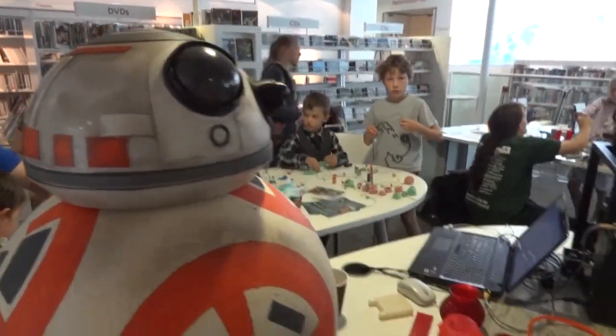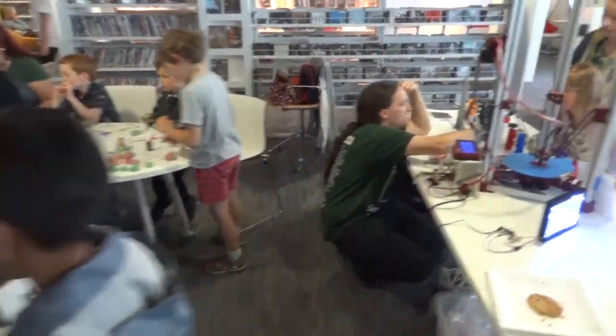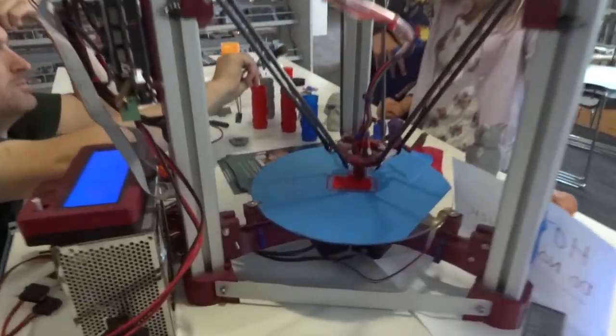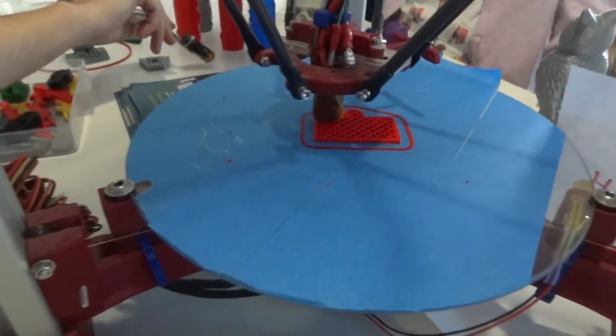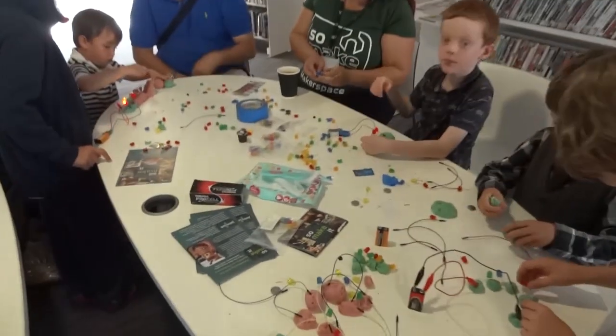We've got my BB-8 droid, 3D printing including the Cerberus from The Space — she's currently making an owl. And we also have Squishy Circuits.